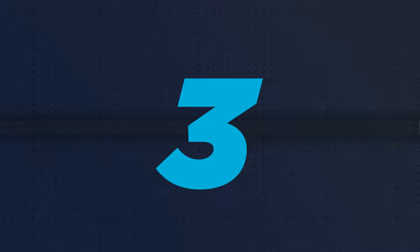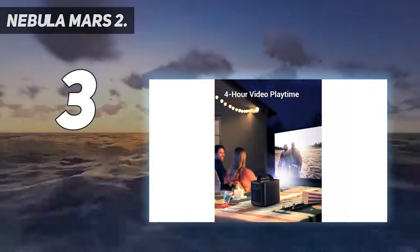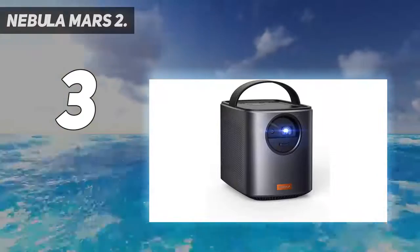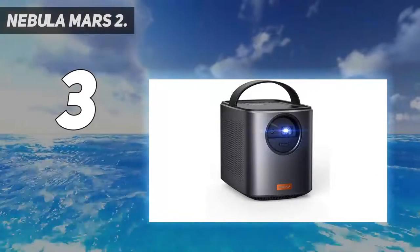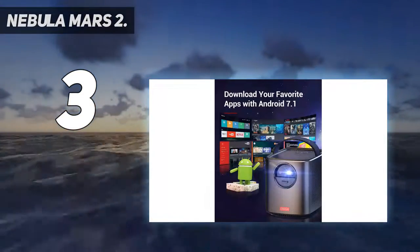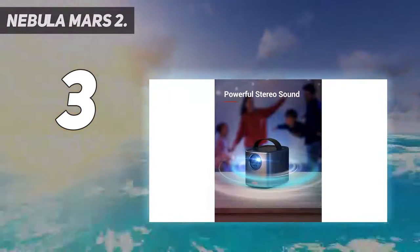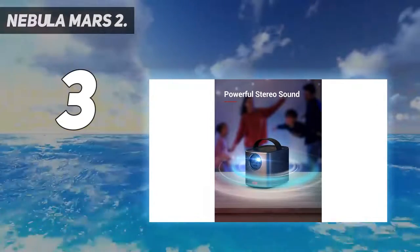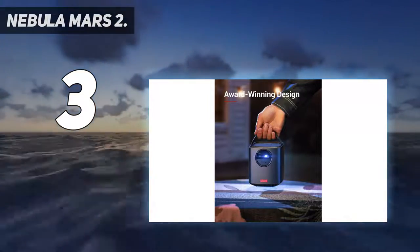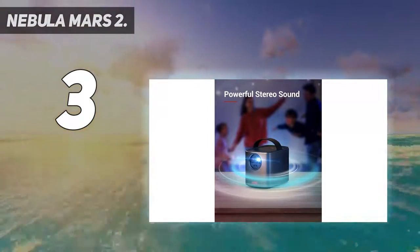At number 3: the Nebula Mars 2. The Nebula Mars 2 sits in a portable projector sweet spot. It is far from palm-sized but has a synthetic leather carry strap and a shape similar to the Bang & Olufsen Beosound Level wireless speaker — it's cute. It has a battery that lasts up to 4 hours and runs Android rather than a basic menu system. The front end is customized for use with a supplied remote and has a dedicated app store, but you can still download Netflix, BBC iPlayer, and countless other apps to run direct from the Mars 2.